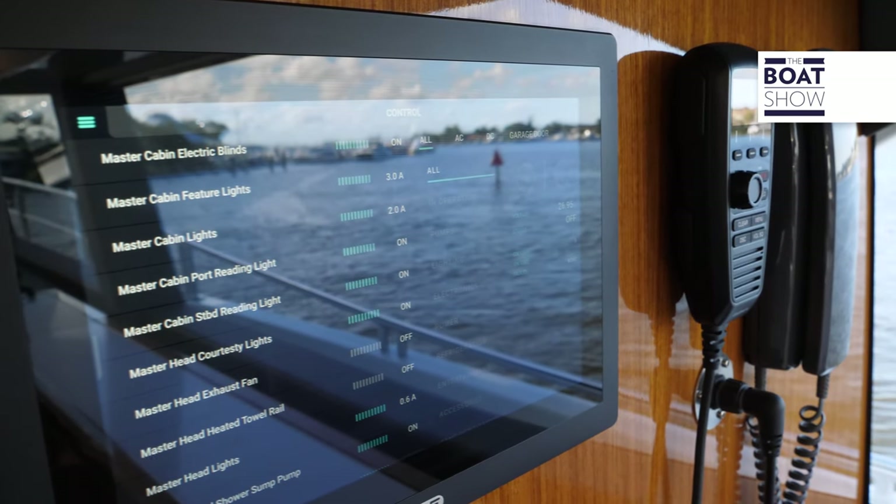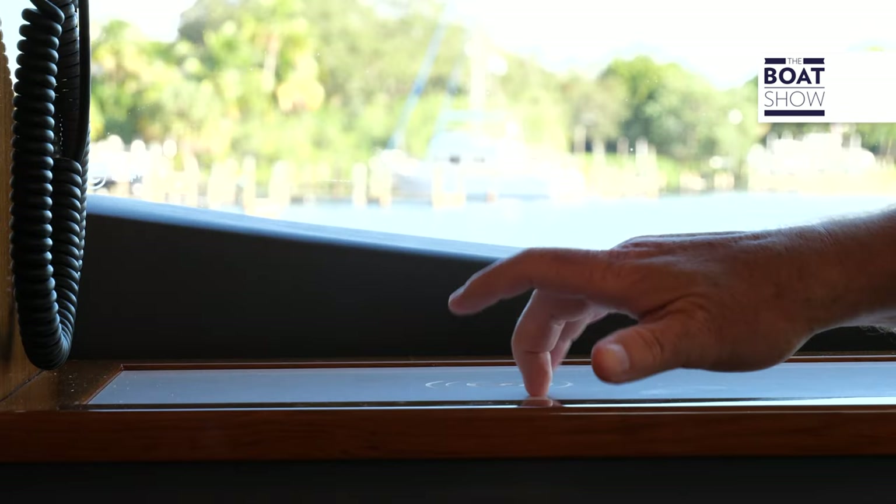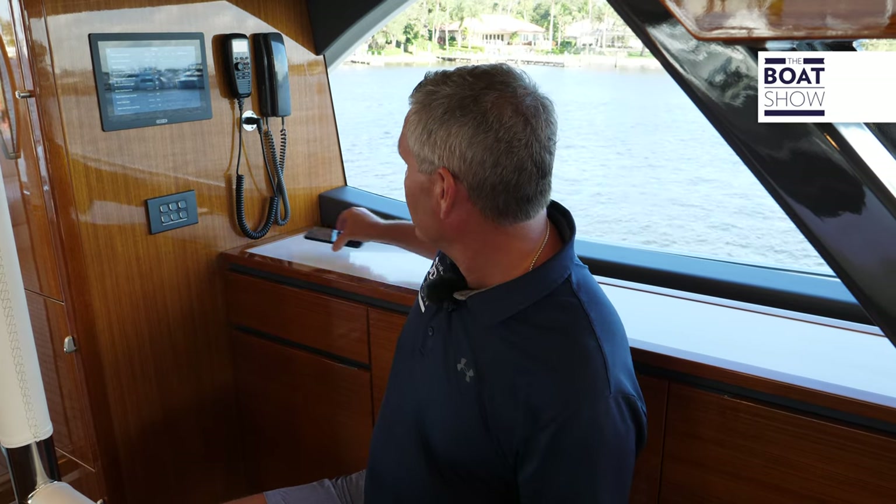This beautiful vessel is equipped with C-Zone, with a control station right here on the main deck and another up at the helm. You can control all your pumps, start the engines, control your lighting, sound — whatever you need. And this beautiful Riviera logo right here doubles as a charging station.